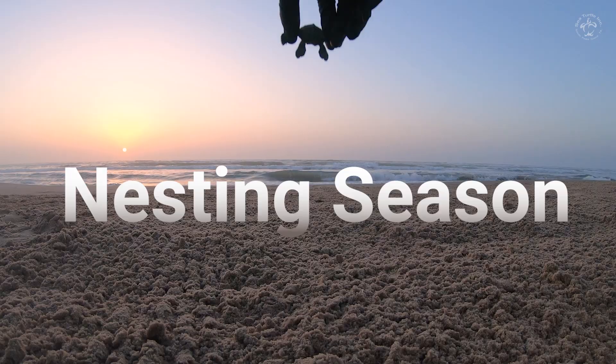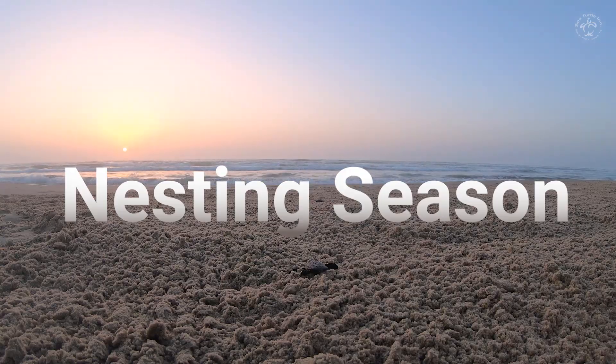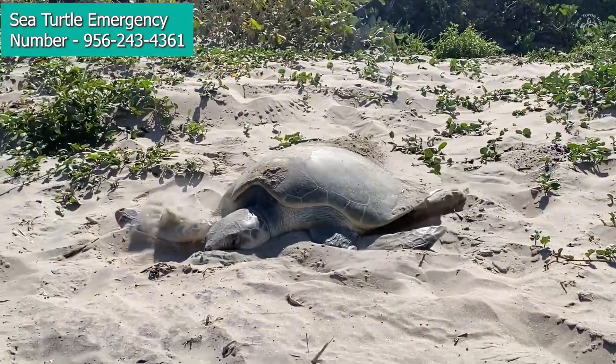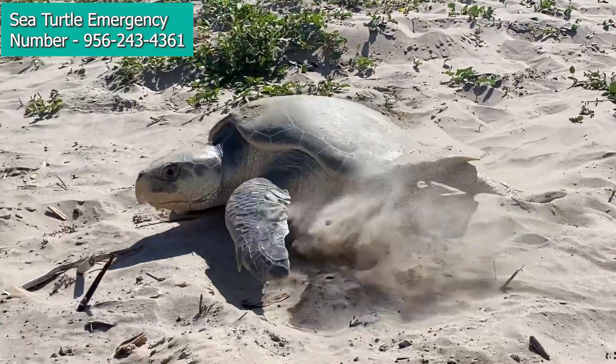Hi, I'm Dr. Amy Bonka, the Chief Conservation Officer here at Sea Turtle Inc., and I'm very excited to talk to you about nesting season. The main species of sea turtle that we have nesting on our beaches here on South Padre and on Boca Chica is going to be the Kemp's Ridley Sea Turtle, which is the most critically endangered of all of our sea turtle species. So we're very lucky to have them here on our South Texas beaches.